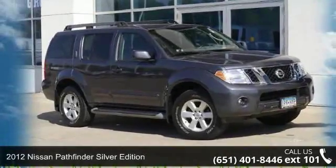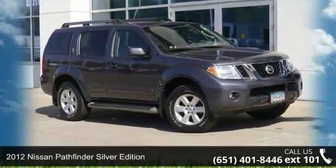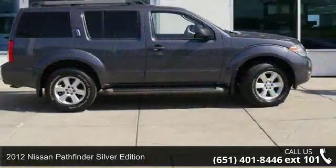Presenting the 2012 Nissan Pathfinder. If you are looking for an automobile with great features, look no further.